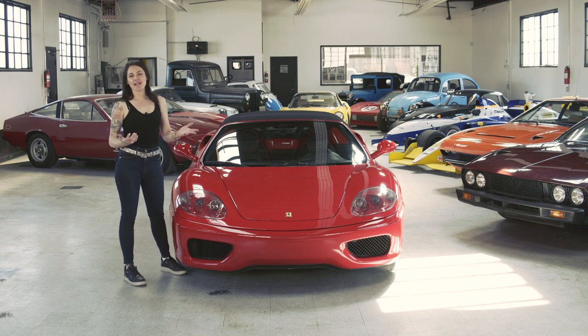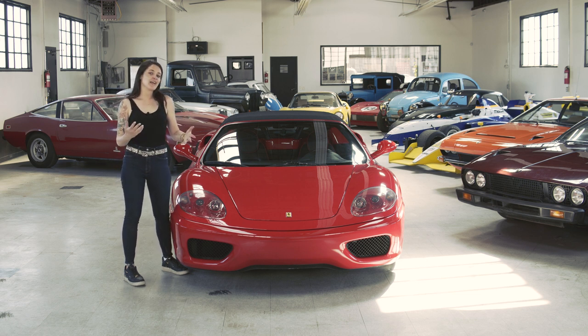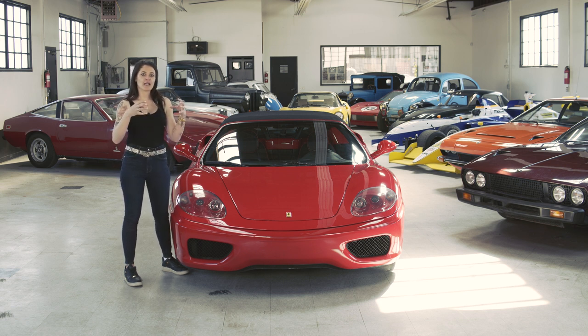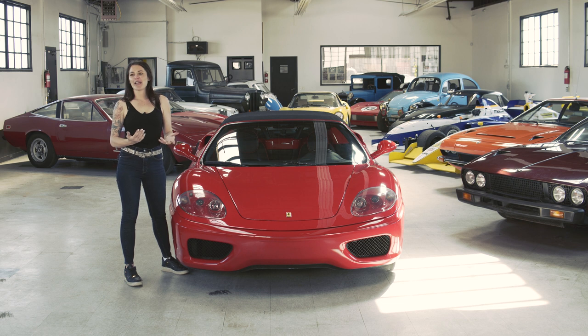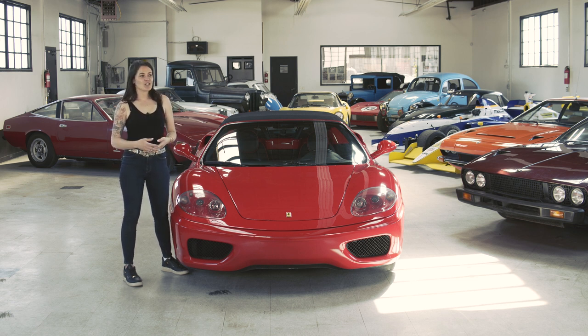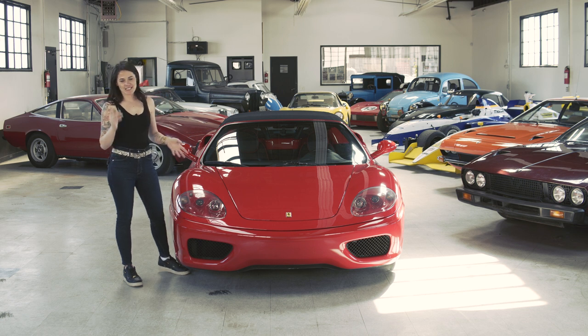The name '360' — I always find Ferrari's naming system pretty interesting. Like many models, the first two numbers dictate the engine displacement. So it's 3.6 liters. However, I can't always figure out what to do with the last number. For instance, in the 348 it's 3.4 liters, eight cylinders. Then they did the 355, which is 3.5 liters, five valves. Now for the 360, which is an eight cylinder, they didn't do 368 — they just threw a zero on the end and called it a day, because why not?